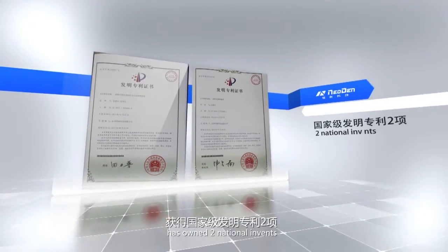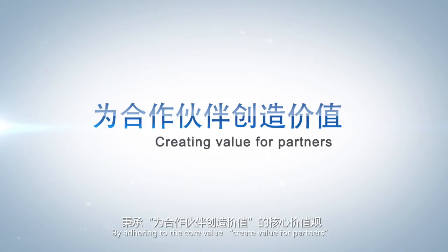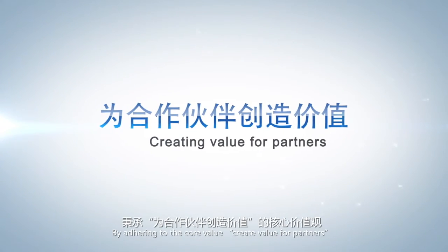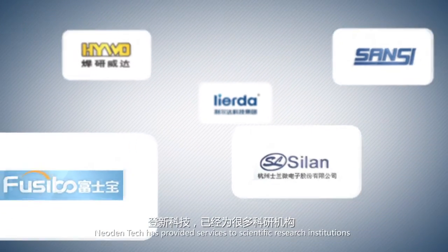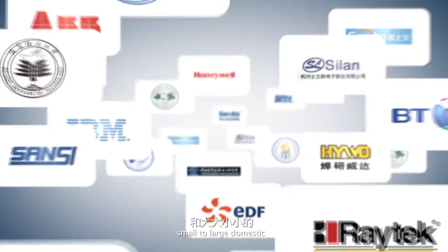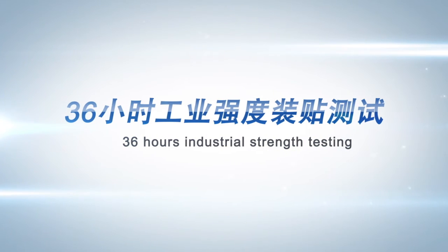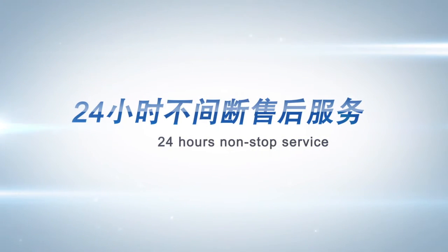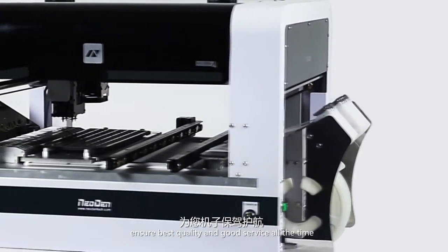NEO DENTEC 4 has obtained two national invention patents, seven utility model patents, and three design patents. In addition, it has received CE certification. By adhering to the core value of creating value for partners, NEO DENTEC has provided services to science research institutions, state key laboratories, colleges, and small to large domestic and foreign new product test centers. Continuous running inspection for 72 hours, mounting test under high working intensity for 36 hours, and timely after-sales service for 24 hours — ensuring best quality and good service all the time.